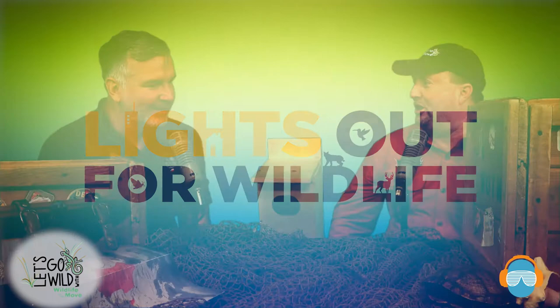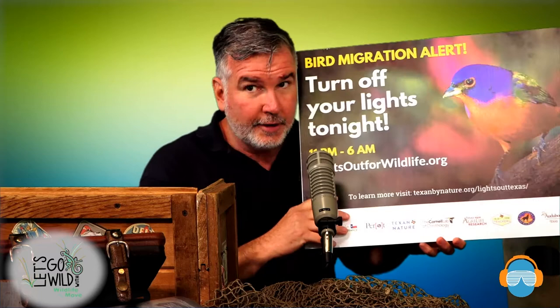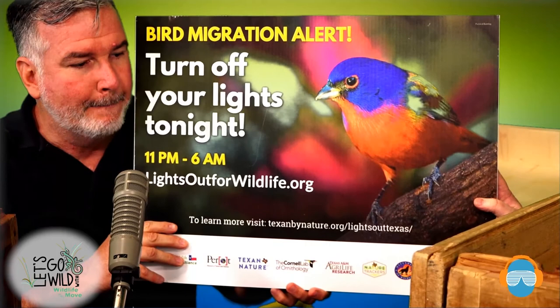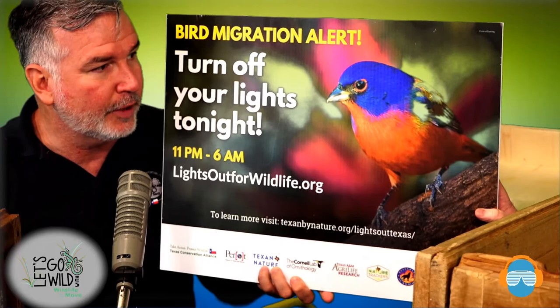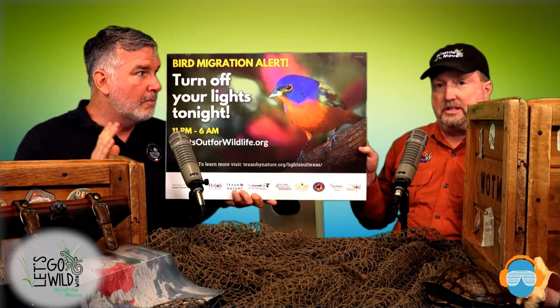That segues nicely into some of the programs you all do. Tell us about your Lights Out program. It's called Lights Out for Wildlife. Every spring and fall, hundreds of millions — sometimes estimated at billions — of birds pour across Texas twice a year during spring and fall migration. A lot of people don't realize it because they're about 5,000 feet up and it's at night — most birds migrate at night. It's an amazing feat and the most dangerous part of their lives, traveling hundreds, sometimes thousands of miles across the continent.